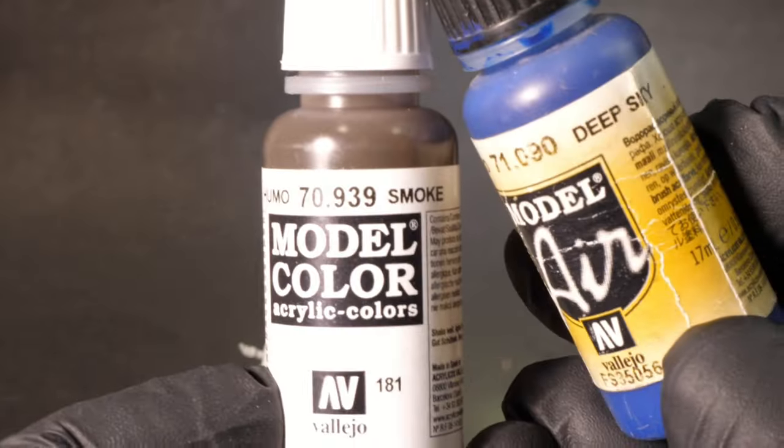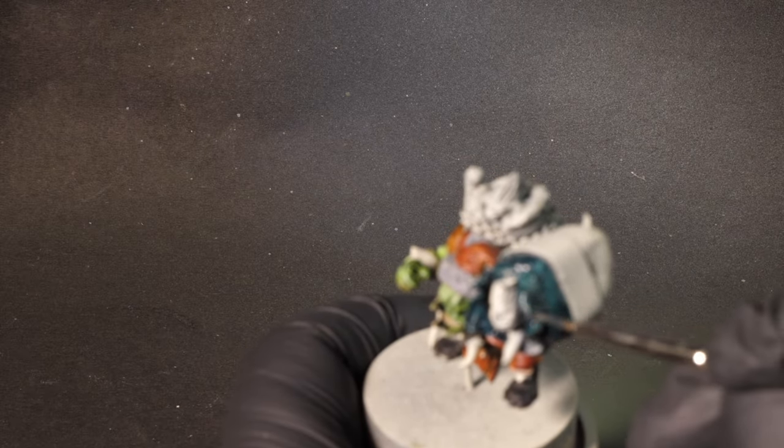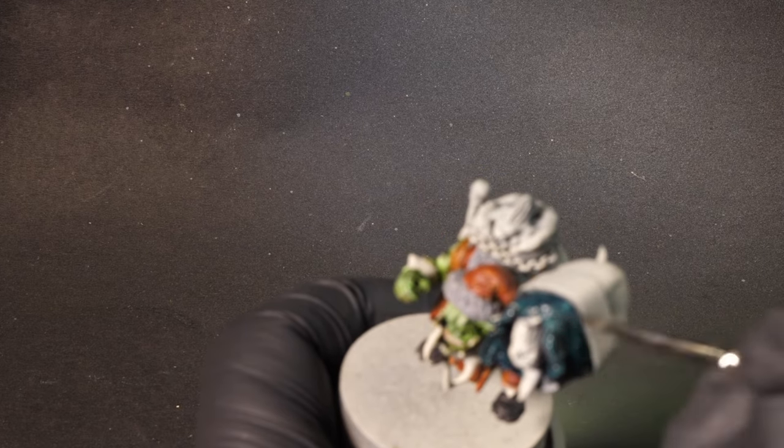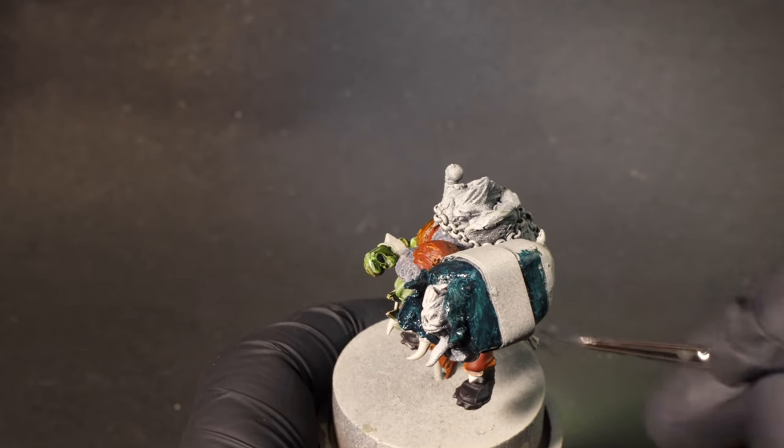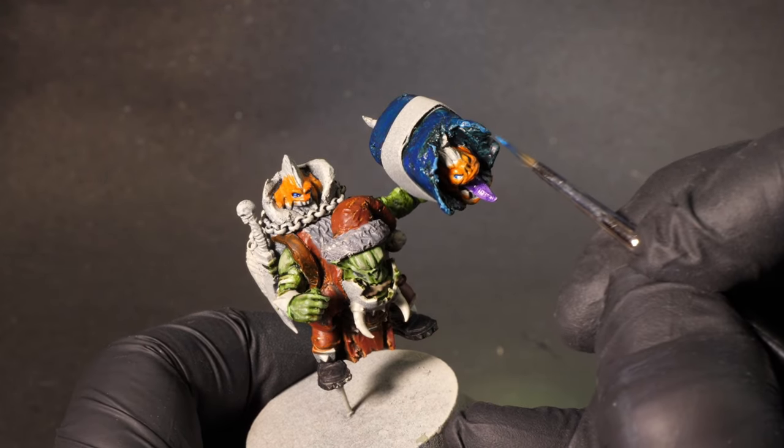For the wrapping around the present I'm not sure what color to use. Squigs are often painted red but I don't want to lose it amongst everything else, so I mix some Vallejo Deep Sky Blue with Vallejo Model Color Smoke to make a dark greeny-blue that's different enough to hold its own yet still ties in with the overall scheme. That then allows me to go more orange-yellow with the squig itself, which should look good.